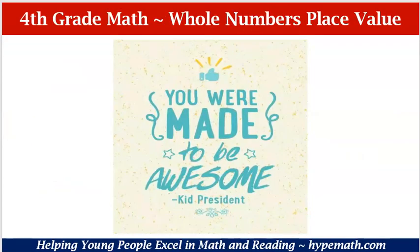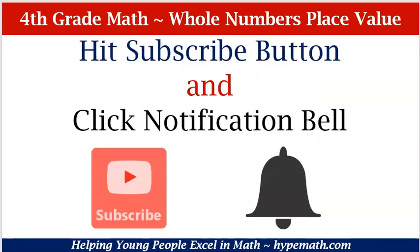Remember 4th graders, you were made to be awesome. Don't forget to hit the subscribe button and click the notification bell so that you can receive alerts when we upload new videos.